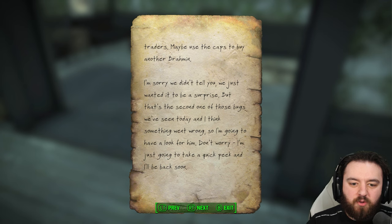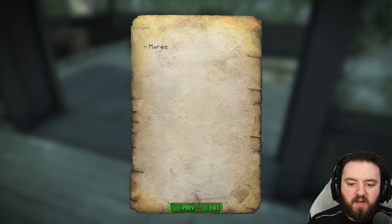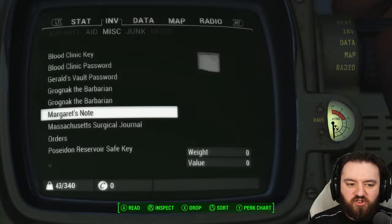But that's the second one of those bugs we've seen today, and I think something went wrong. I'm going to have a look for him. Don't worry, I'm just going to take a quick peek. I'll be back soon. Margie. Right, so clearly Mary was unfortunately attacked by the blood bugs here.